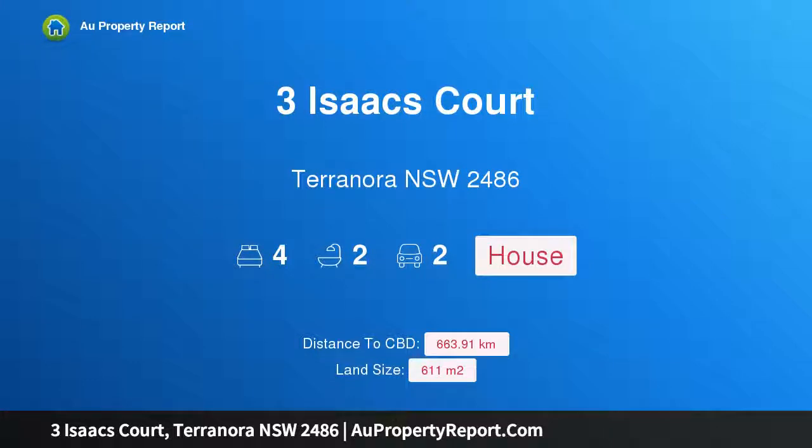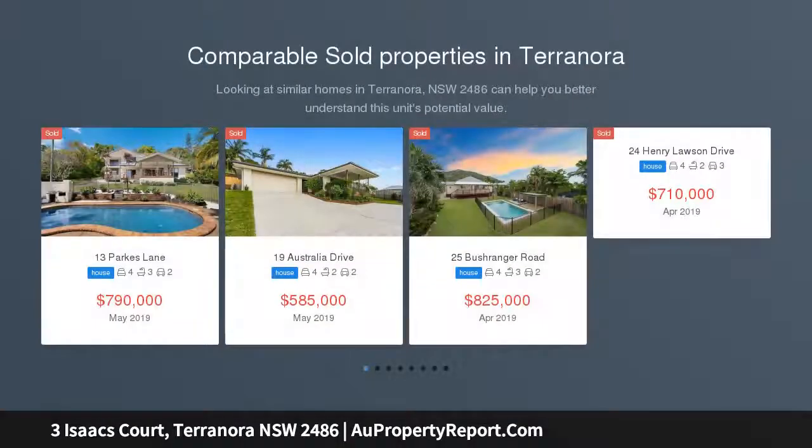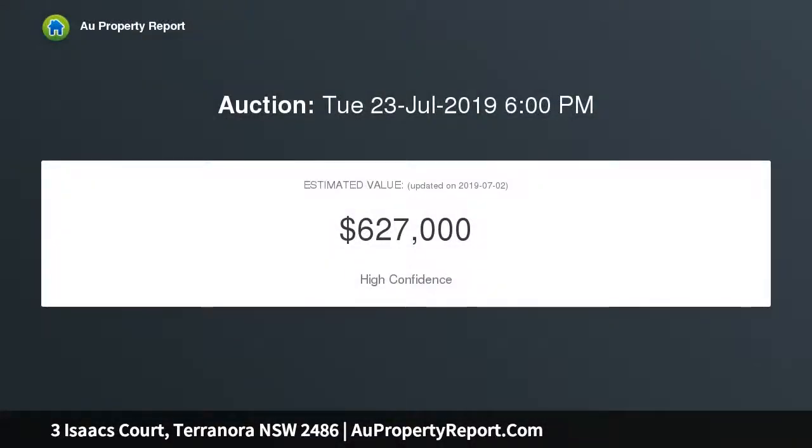Hi, I am glad to introduce Property 3 Isaacs Port, Terranor in New South Wales 2486. Premium Family Living. Quality finishes and impeccable taste, this home boasts stylish and contemporary living at its finest. Flawlessly modernized throughout, boasting a well-proportioned floor plan and a seamless indoor-outdoor flow, this impressive home was designed with relaxing, entertaining and family living in mind.